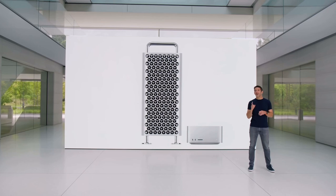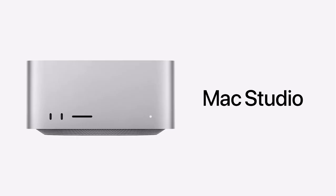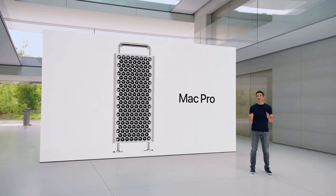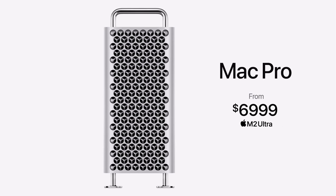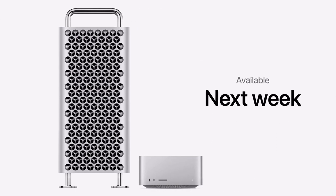Today we've announced not just one, but the two most powerful Macs we've ever made. Mac Studio with M2 Max still starts at $1,999, an incredible value for Pro users. And with huge performance increases from M2 Ultra, Mac Pro starts at $6,999. You can order both products today, and they'll be available next week.